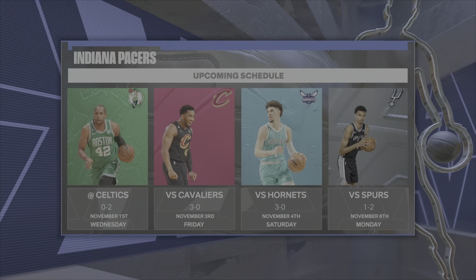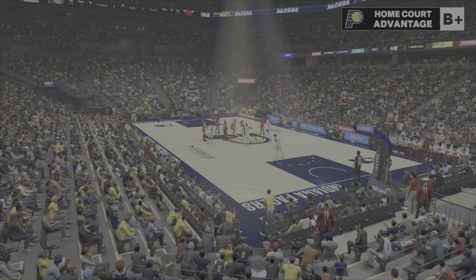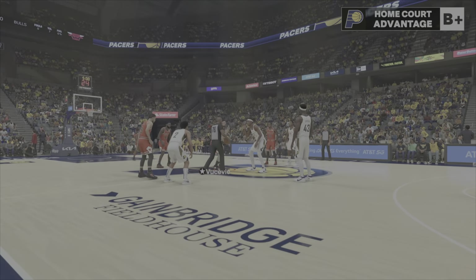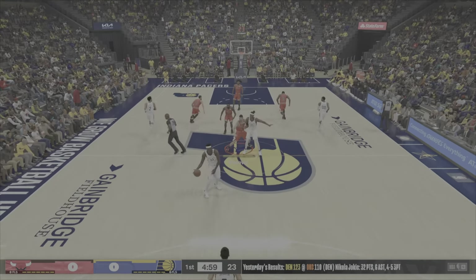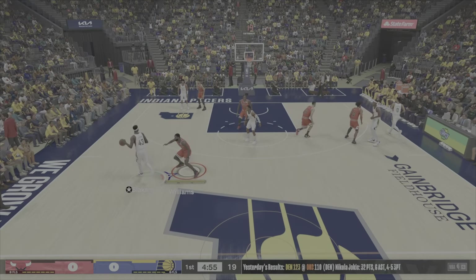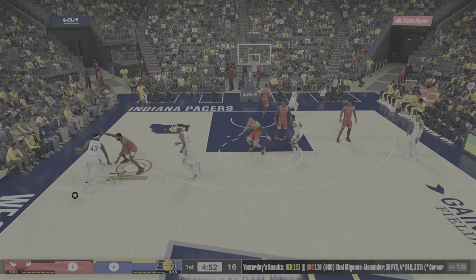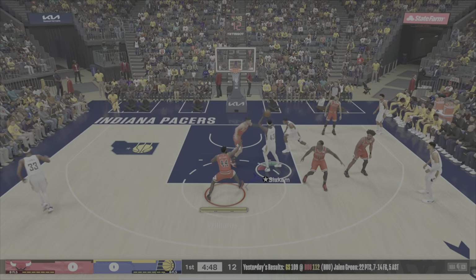A moment now to see how the schedule is looking for the Pacers. On Wednesday, they'll be matching up with Al Horford and the Boston Celtics. And then on Friday, they'll face off against Donovan Mitchell and the Cleveland Cavaliers. Let's check out Chicago's starting lineup: Levine on the wing along with DeRozan. Vujovic is the pivot. Williams is in the other post spot, and it's White in at the guard position.